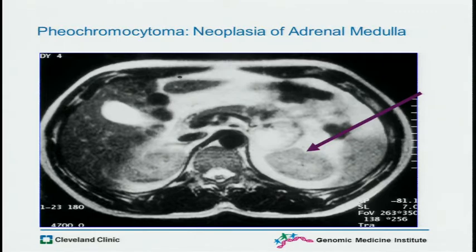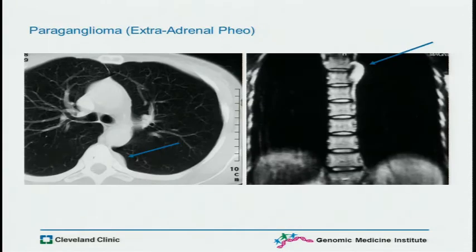This is just a picture, an MRI, to show those who don't quite know where the adrenals are — that's an axial view with the big purple arrow. Paraganglia can be anywhere along the paraganglionic chain and can be sympathetic or parasympathetic. This one happens to be in the thorax.